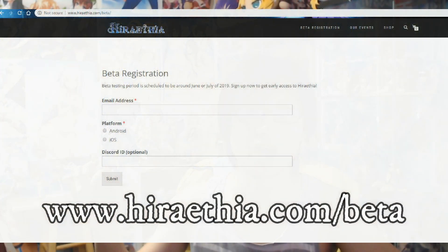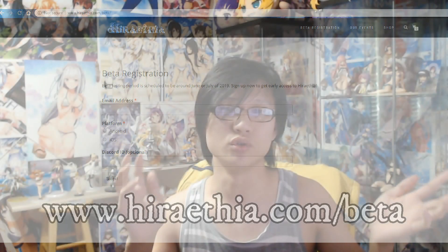So you guys won't think I rigged it. Also, if you are interested in the game, go to our website to register for beta — go to www.herathea.com/beta. Just type in an email and you will be able to sign up for the beta. Whenever the beta comes out, we'll be sending you a notification about it.